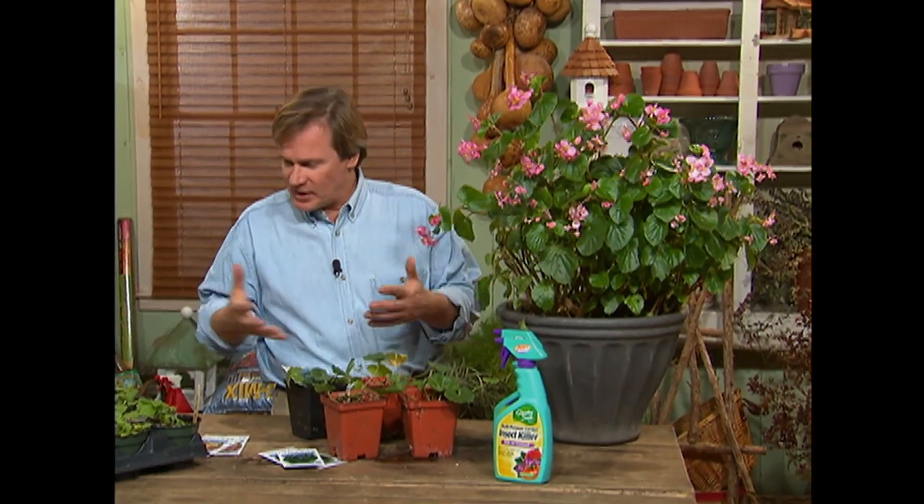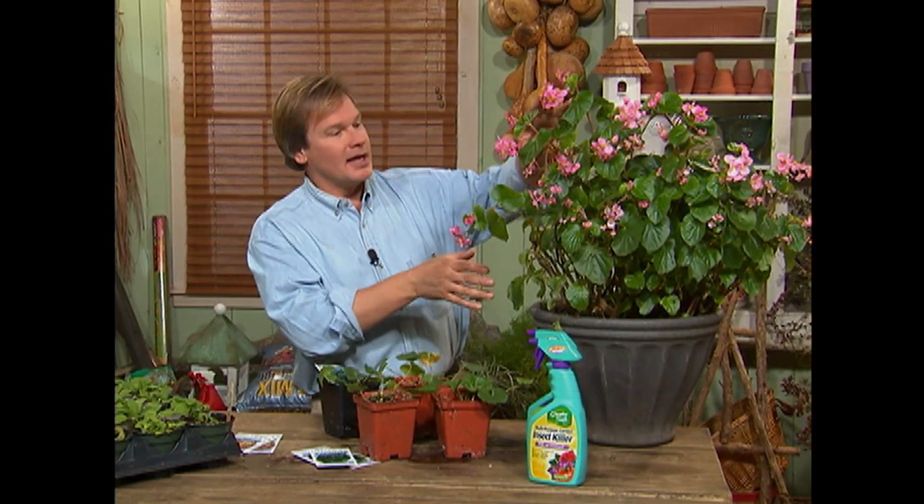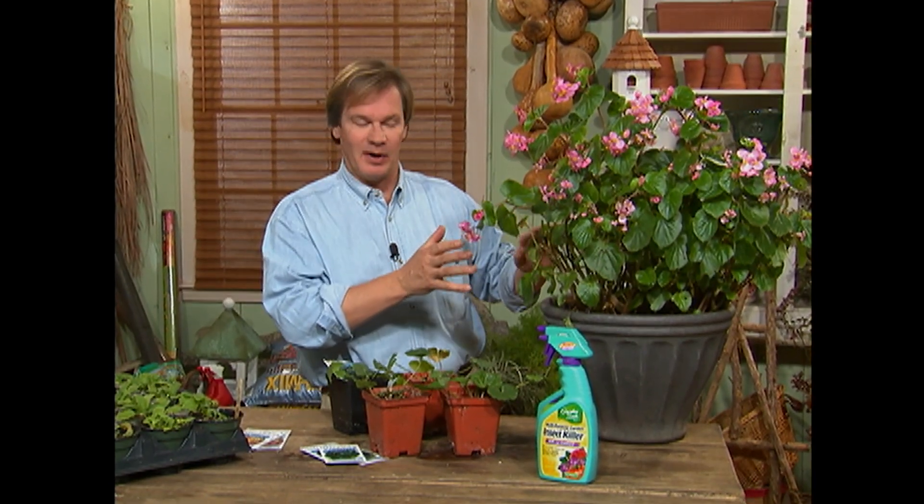Hi, I'm Alan Smith. Welcome to the show. I just love spring. For a gardener, it doesn't get much better than that. So many things coming up and the garden centers are packed with beautiful plants like this gorgeous begonia I just bought.